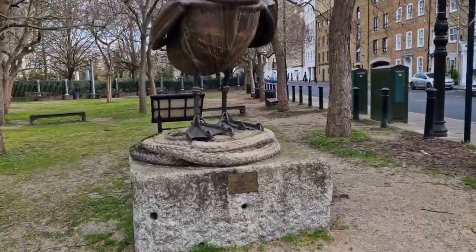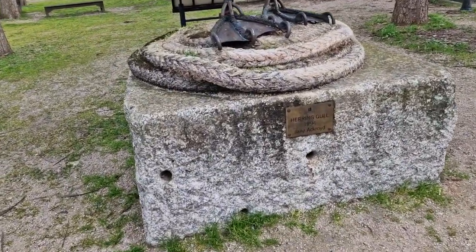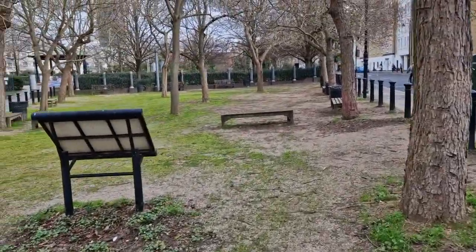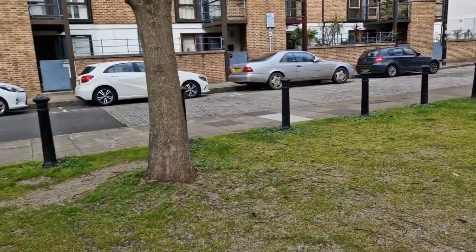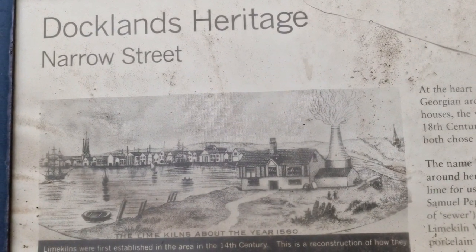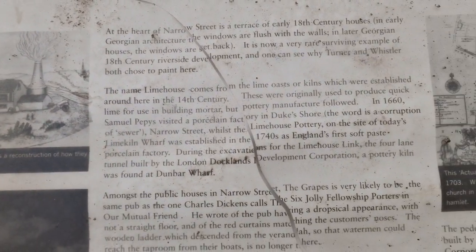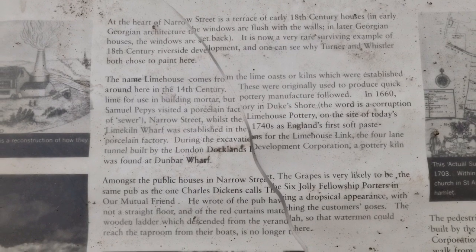This here statue is the Herring Gull, 1994, by Jane Ackroyd. But that is not the history — the history is here. Docklands Heritage, Narrow Street. The Lime Kilns, about the year 1560, and that's where Limehouse gets its name from. Here is a pocket history of the area.